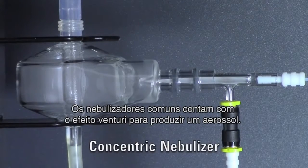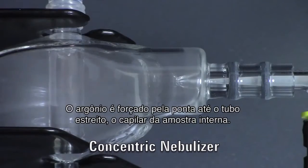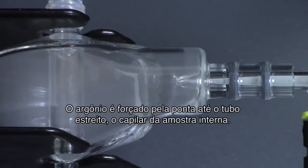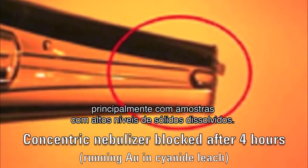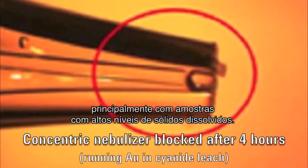Conventional nebulizers rely on the Venturi effect to produce an aerosol as argon is forced through the tip past the narrow bore inner sample capillary. Not surprisingly, the narrow bore capillary is prone to blockages, especially with samples containing high levels of dissolved solids.